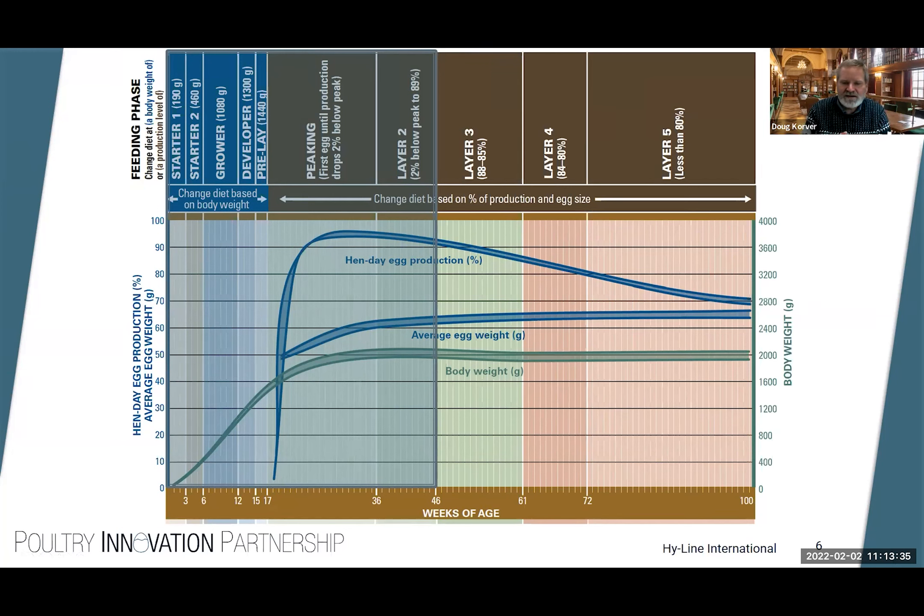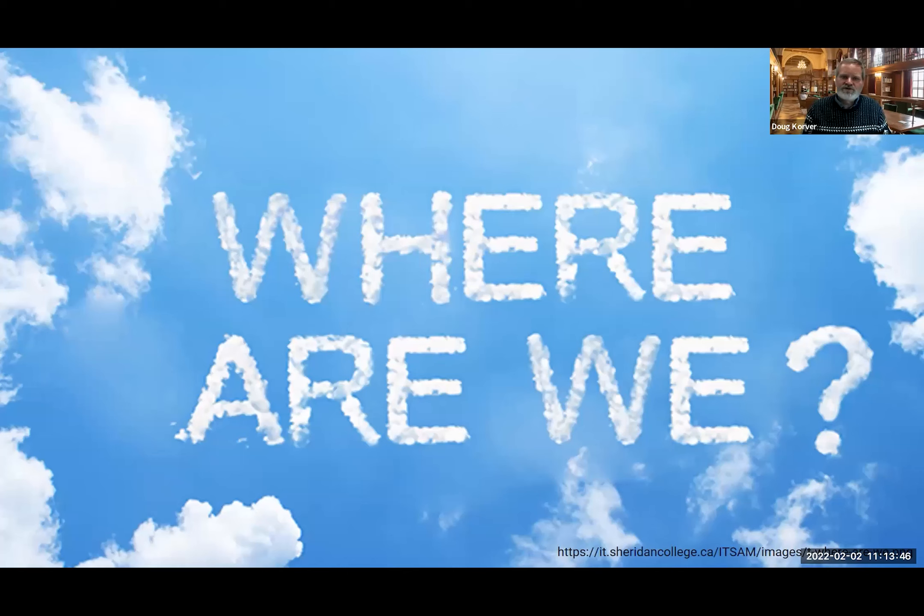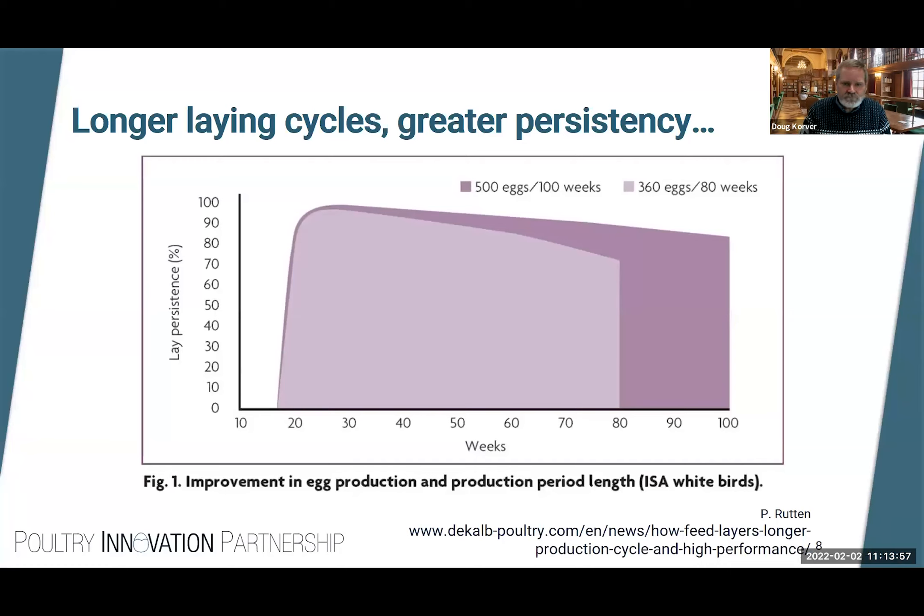If we looked at a similar graph from 20 or 30 years ago we'd see a couple of different things. Around the world we're seeing a trend towards much longer egg production cycles, and modern genetics are capable of sustaining those long cycles. At 100 weeks of age, modern genetics are capable of laying 500 eggs per bird. Even for a longer-than-typical Canadian cycle — keeping birds to 80 weeks — a good producing flock will produce 360 eggs, with 140 extra eggs per hen in the longer cycle.